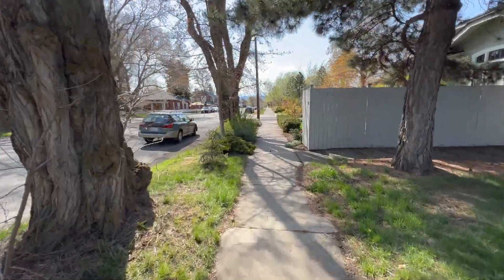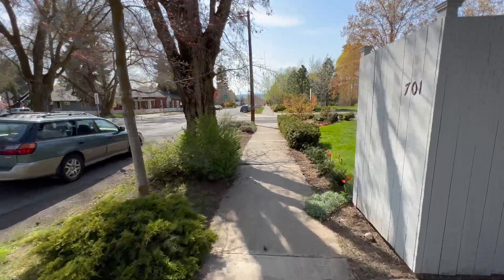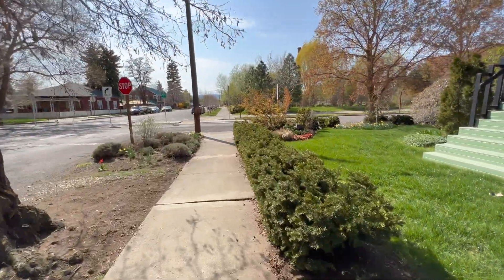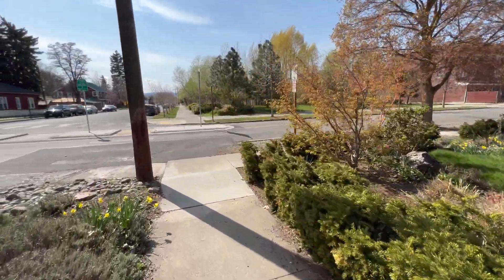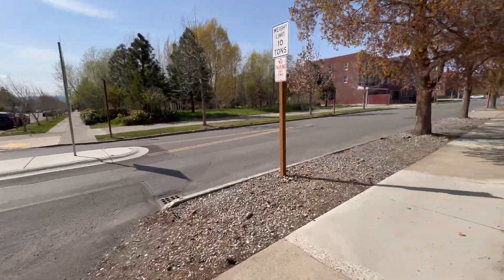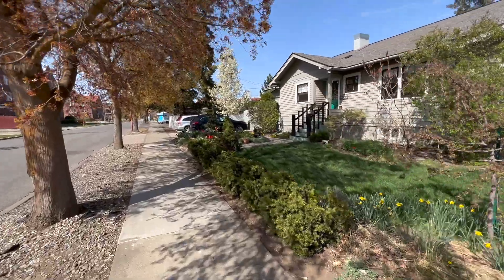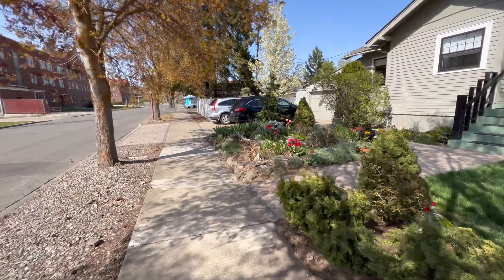We're still heading west on 7th, and I want to film this whole thing so you get a sense of how long it would take you if you have an interest in doing this. We're already to the edge of campus. This is Walnut Street, so we're going to take a right on Walnut Street. Those that are particularly good with Google Maps, you can follow along in real time.